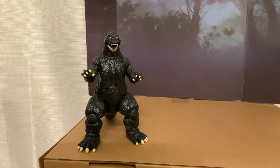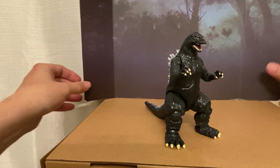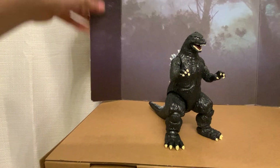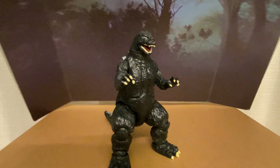These new Super Kaiju ones are like desk toy stuff — toys to have at your desk at work, which is exactly what I'm going to do with them.